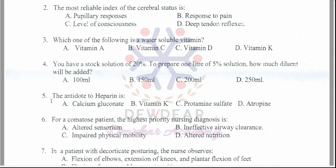Question 5: The antidote to heparin is? Options: calcium gluconate, vitamin K, protamine sulfate, atropine. The correct answer is option C — protamine sulfate.